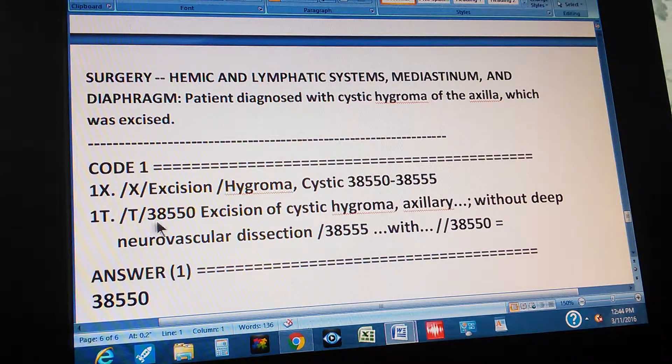To find the code through the tabular: go to tabular, then 38550. It says excision of cystic hygroma, axillary — without deep neurovascular dissection. The next code, 38555, says with deep neurovascular dissection. Since the problem does not mention deep neurovascular dissection, we go back to 38550. That's the double-checking. The answer is 38550.